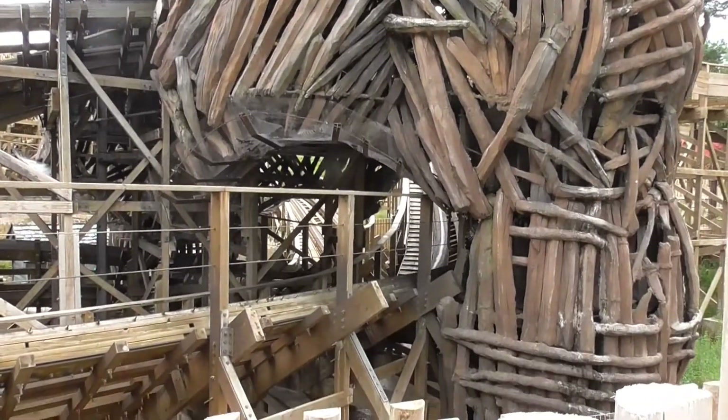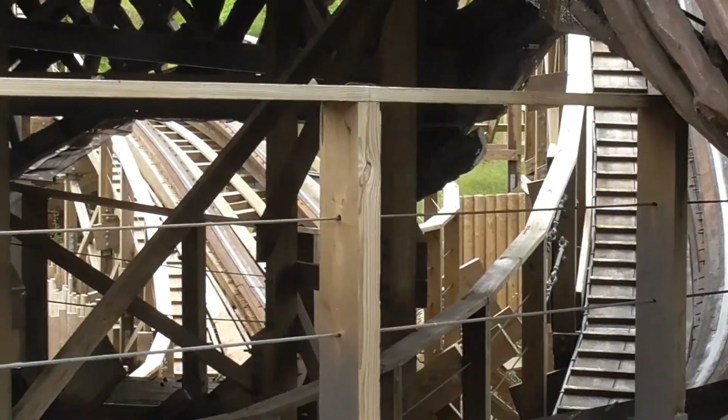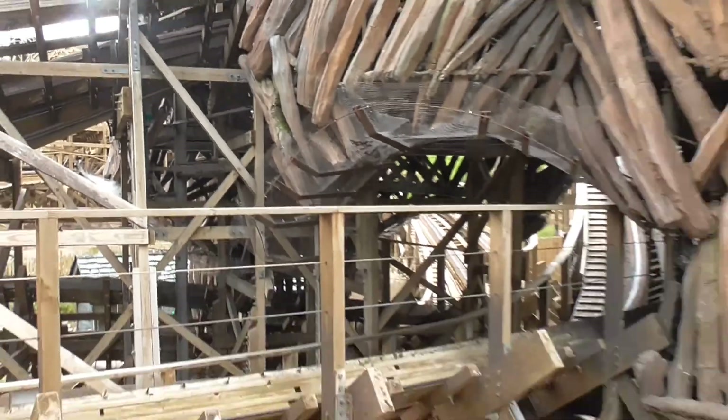Just a view in there, right into the Wicker Man structure. Because the ride passes through the structure three times - up there and down there.